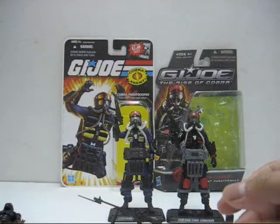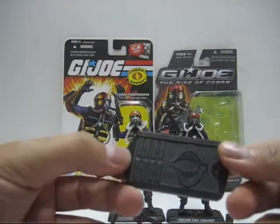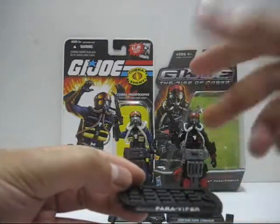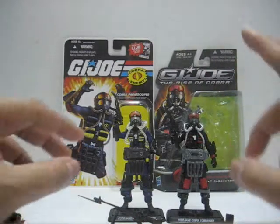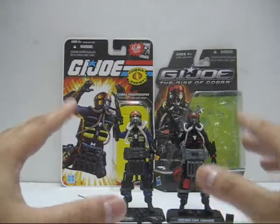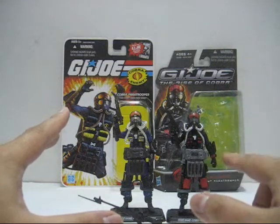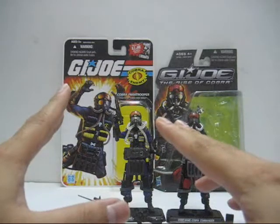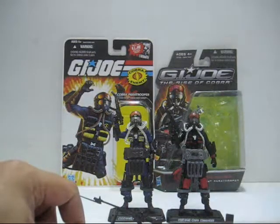Another problem with the figure: the Rise of Cobra version comes with a base stand, but the peg is so small that the figure can't stay put well enough. Overall, I still like the Rise of Cobra version because it's much better in paint job than the 25th Anniversary. So I'm going to give the Rise of Cobra an 8 out of 10, and this poor bastard here I'll just give a 7 out of 10. Thank you all for watching, this is Lucy05, signing off.